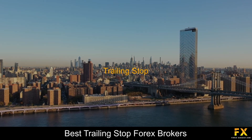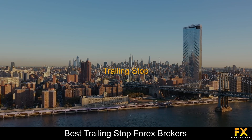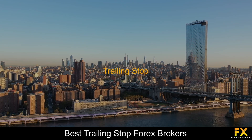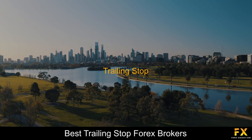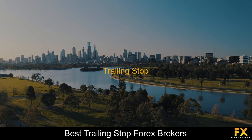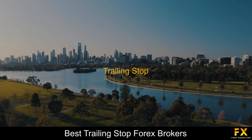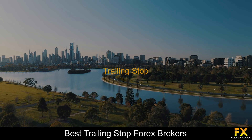A trailing stop is a very popular order strategy amongst Forex traders, which involves moving a stop loss order closer to the dominated market once the market has moved in the direction which favours an established trading position. Using a trailing stop when trading via an online Forex broker can offer a trader some considerable advantages to follow a prolonged market movement until it reverses considerably.